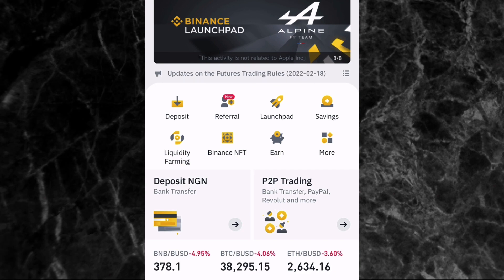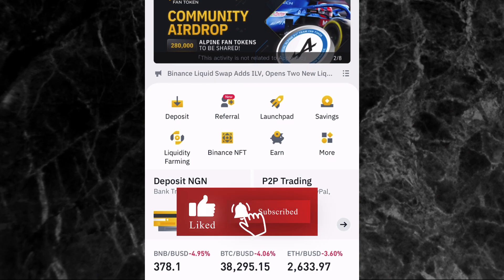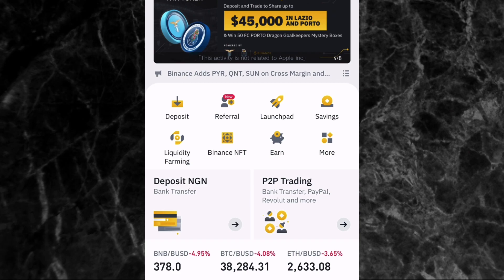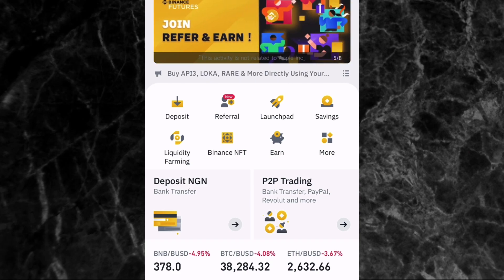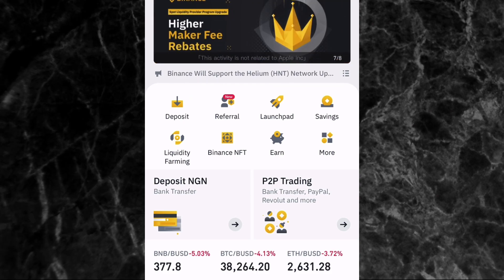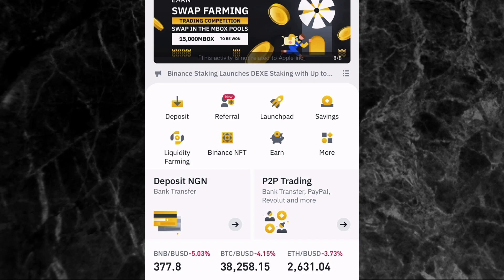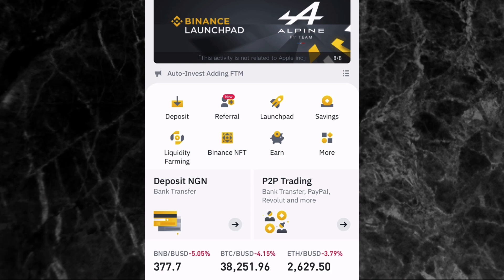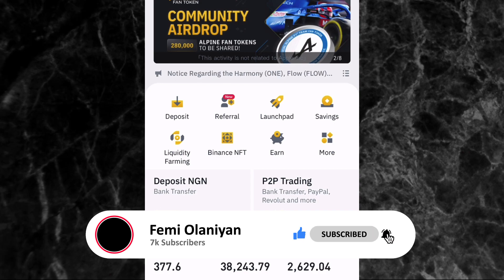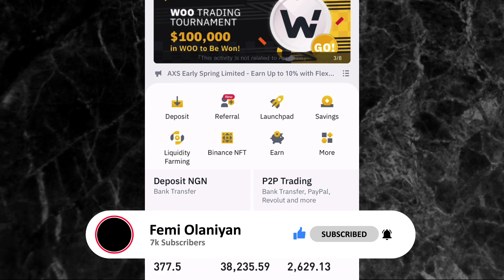I'm going to be sharing all this knowledge with you guys for free on this channel in this series. All I need from you is just to subscribe to my YouTube channel, like this video, and turn on the notification bell so you don't miss any videos. If you are new to this channel, my name is Femi Olani and I make videos on personal finance, cryptocurrencies, the stock market, and how to make money online.